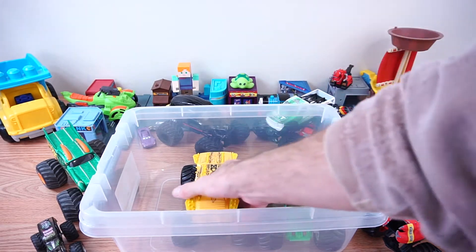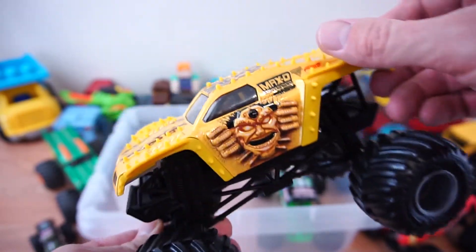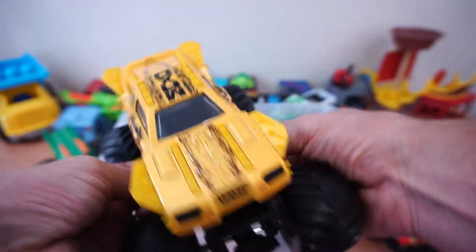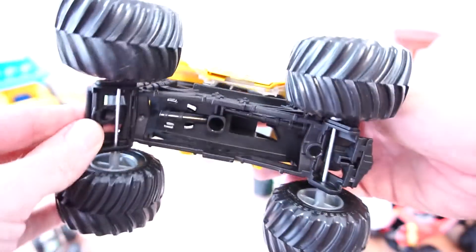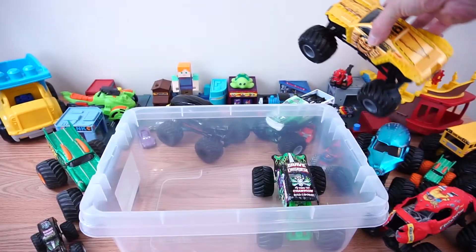Alright, next up we've got MaxD. There's MaxD. He's got these spiky points on him. He is yellow and his name is MaxD. There goes MaxD.